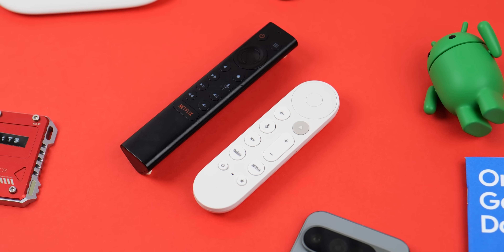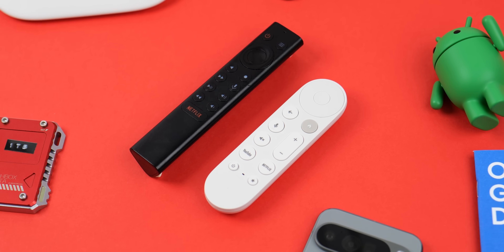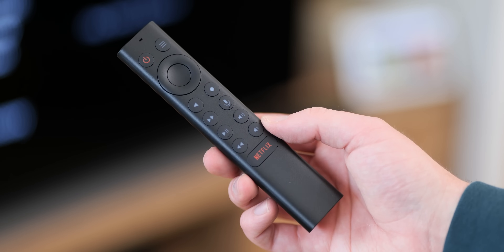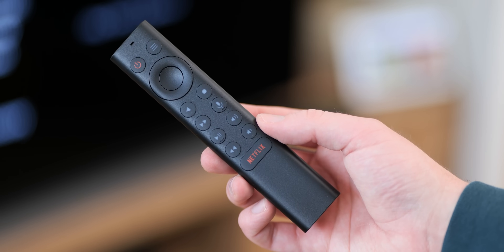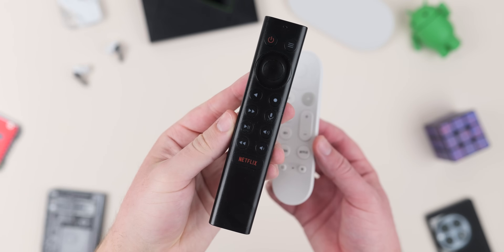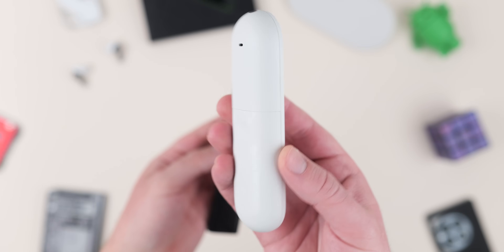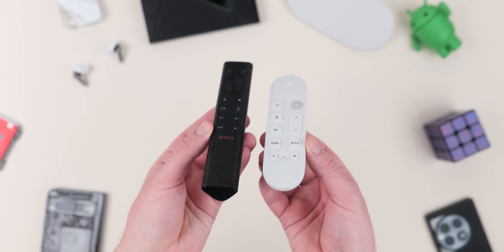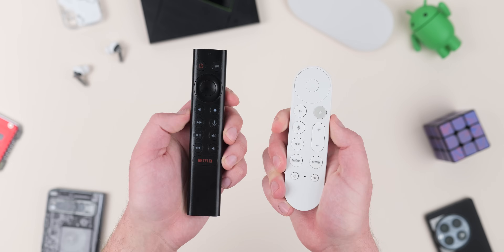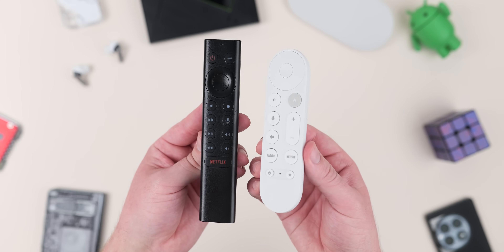For both devices, the remotes follow a philosophy of simplicity — limited buttons and an easy-to-grasp layout, with a customizable shortcut button on each. The Google TV Streamer's ergonomics might win out overall, while the Shield TV remote gets serious points for being backlit, making it easy to use in dark environments. There's a find-my-remote option for both, but the Google TV Streamer makes it easier — accessible via a button on the device and through Google Home, whereas the Shield requires its dedicated mobile app.